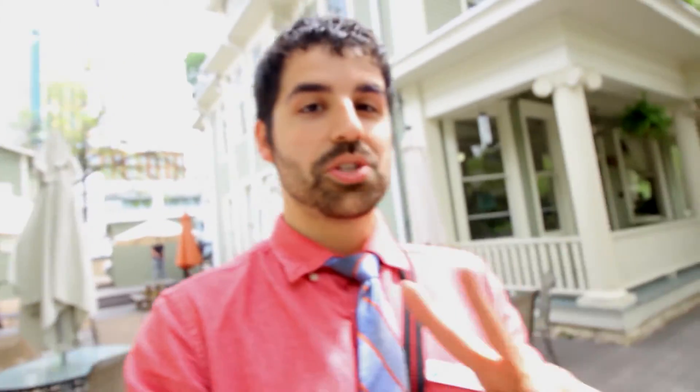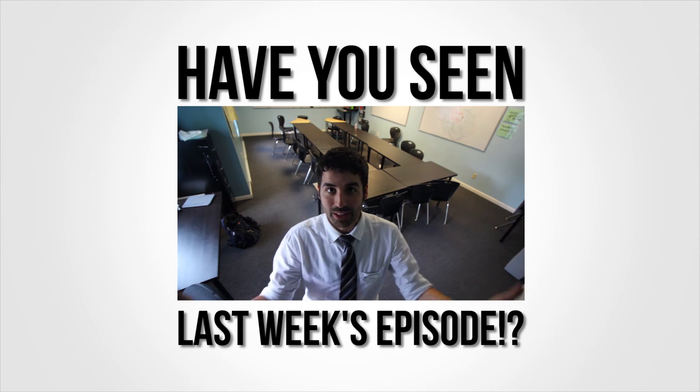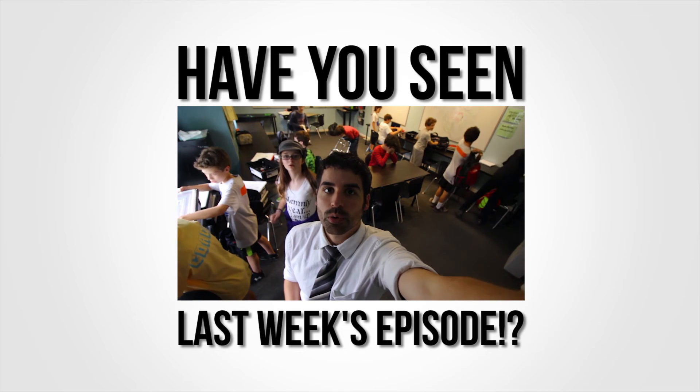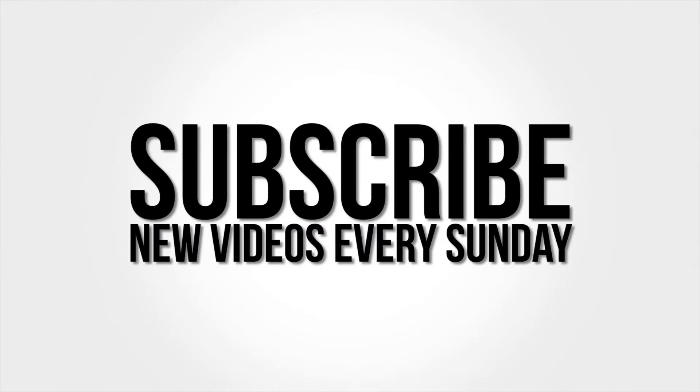I won't be having a video for about two to three weeks because next week we're doing student-led conferences Thursday and Friday, and the following week we're doing state testing with field trips and everything. So we won't have a video for at least three weeks. Thanks for watching — see you in a couple weeks. Bye!